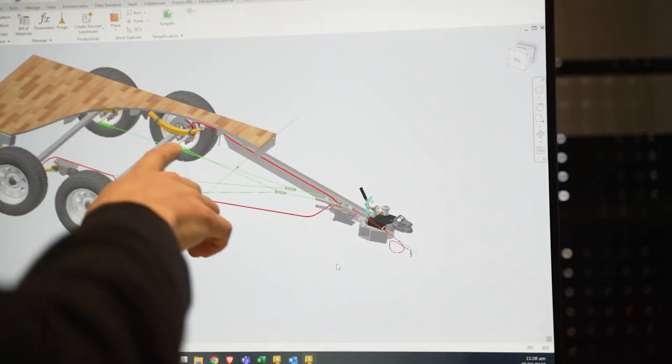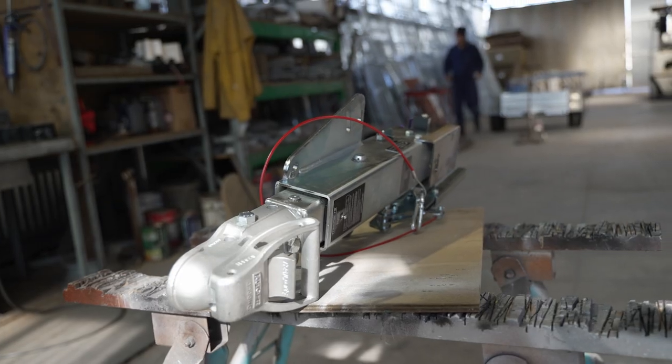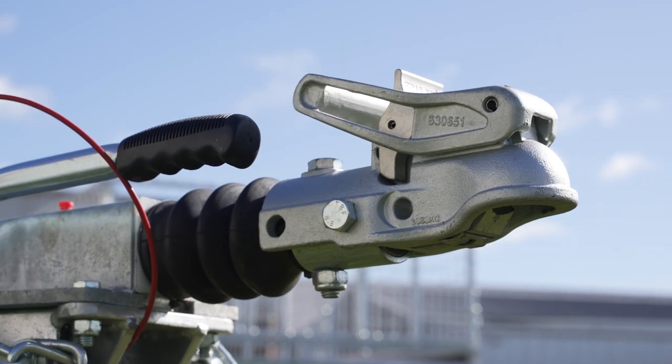Prescott Trailers and Trail Parts have worked together quite closely with the development of the Hi-Go brakes, and that has been a big advantage for the customer — being able to have an override-only three and a half tonne braking system. That means no electrics, no controllers, and just a reliable three and a half tonne braking system.